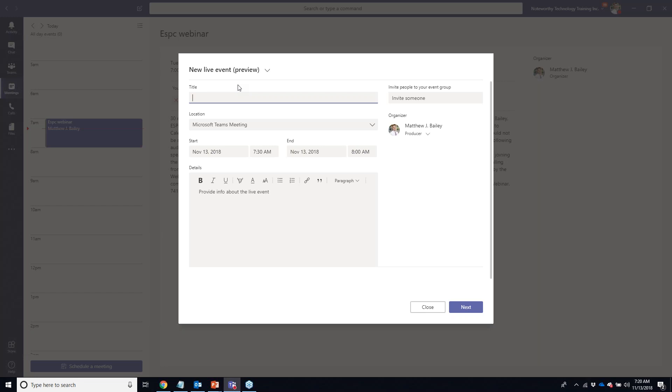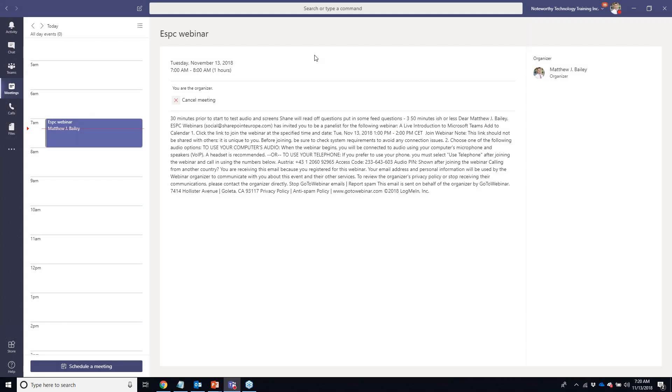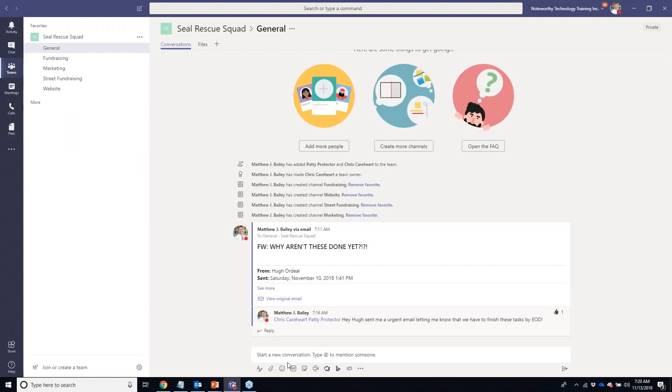I personally attended a couple of Microsoft's live event previews and I was absolutely blown away by the voice and video quality. I'm very interested in seeing how this feature progresses as it hits general availability. Now I've recapped some meeting options in Teams — let me show you the last way to reach people, which is the 'Meet Now' option.